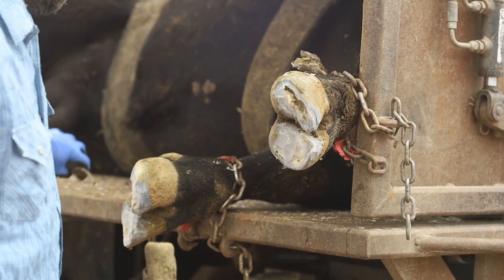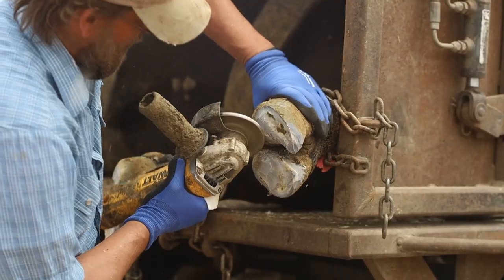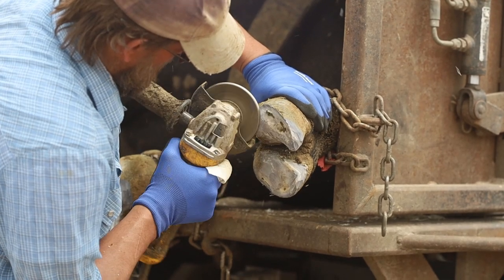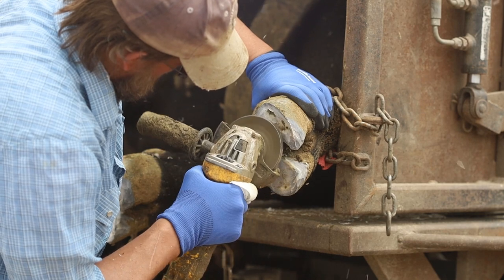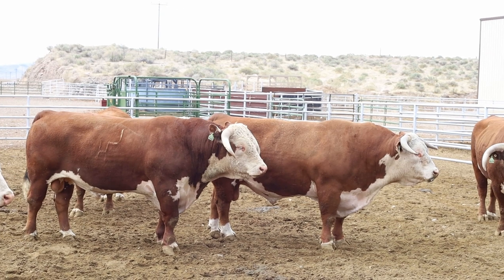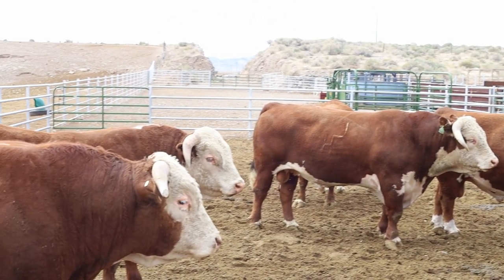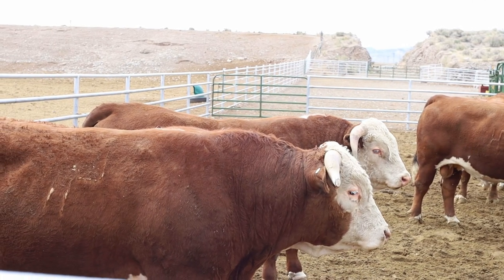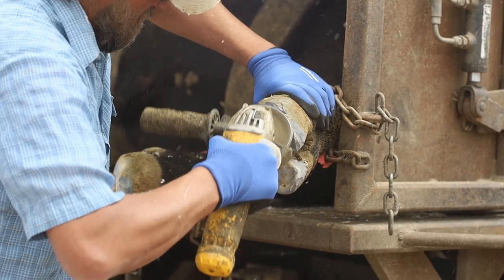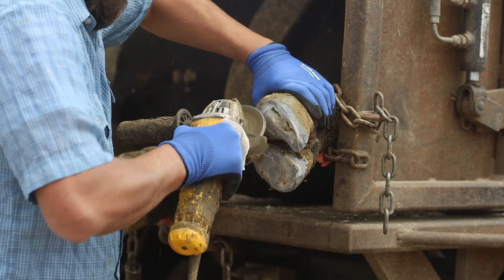Also, just with age — kind of like fingernails or toenails — their hooves grow. A lot of cattle can naturally maintain their hoof length because they're just out traveling all the time in the gravel and sand and turned out. But as these bulls are well taken care of, they're in small pastures and sometimes their feet get a little long. So we trim those down and keep them square and straight so they have the best opportunity of being sound for the longest amount of time.